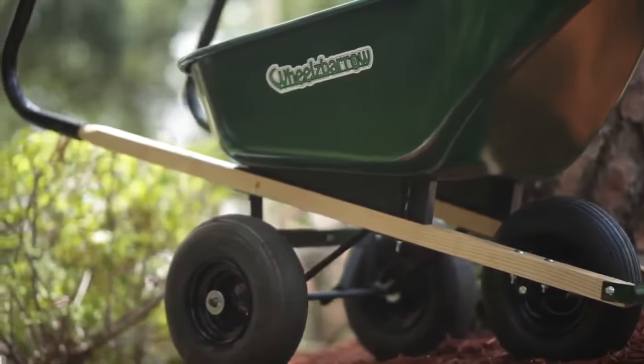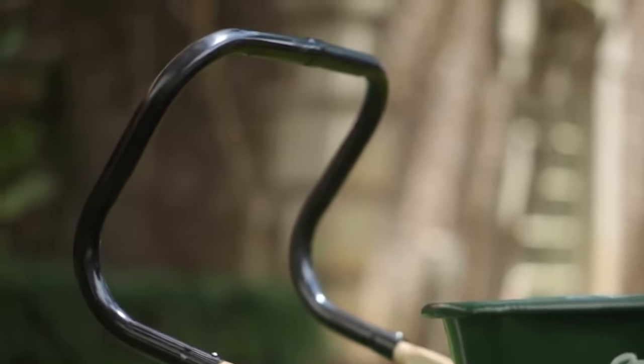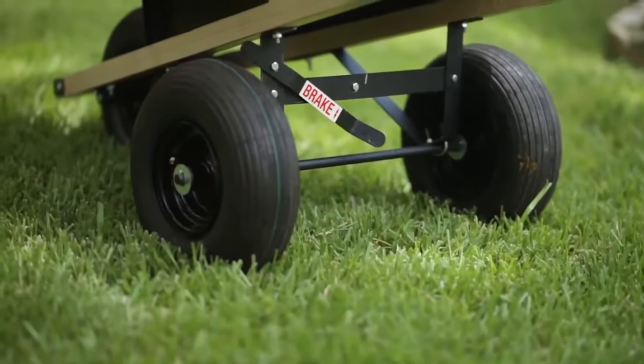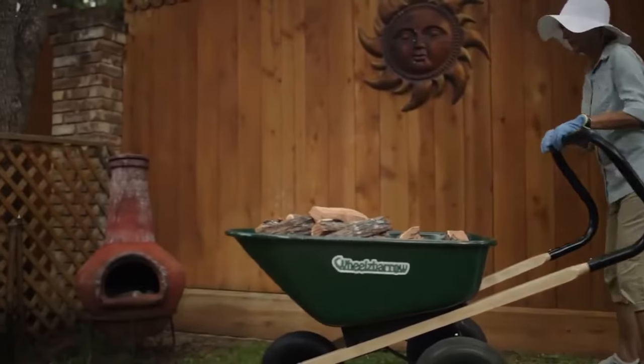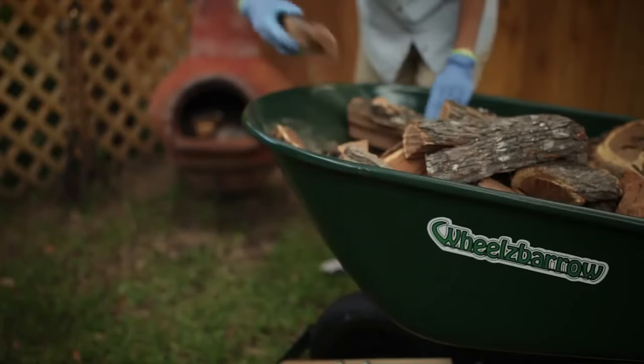Treated hardwood handles with a specially designed easy comfort handle, and of course the three pneumatic tires that make the Wheels Barrow unique. Eliminate the aches and pains, heavy lifting, and unstable loads associated with conventional wheelbarrows.